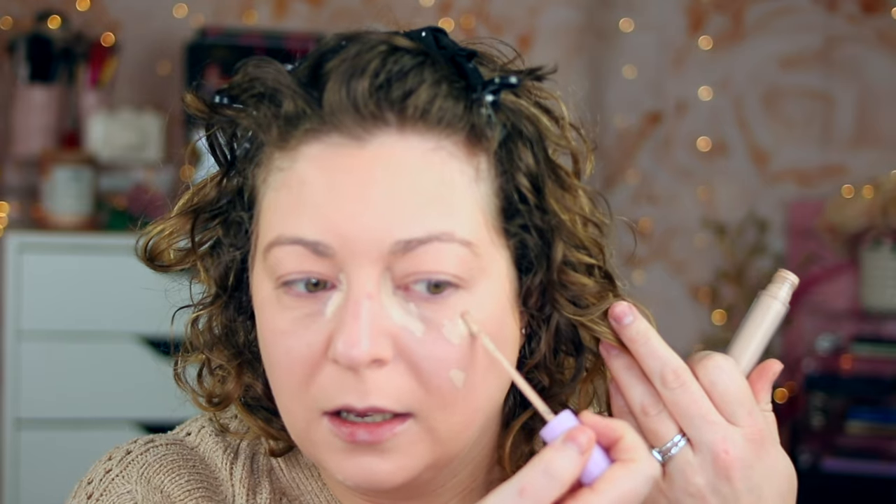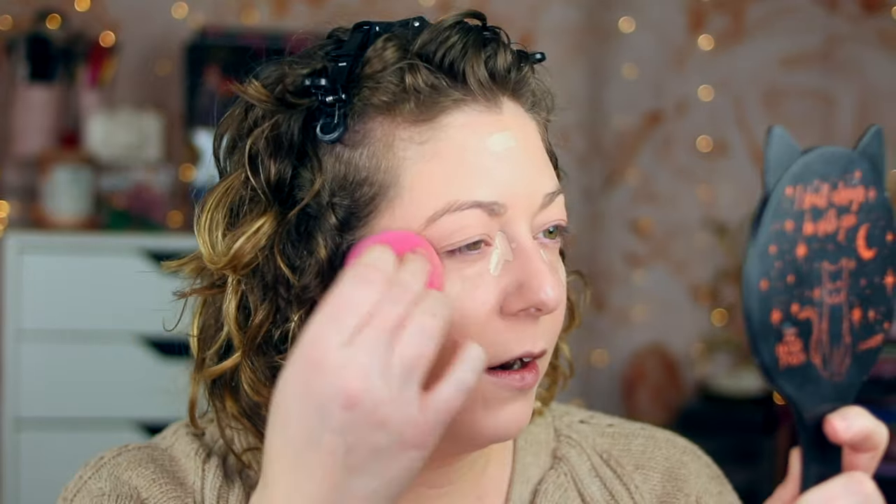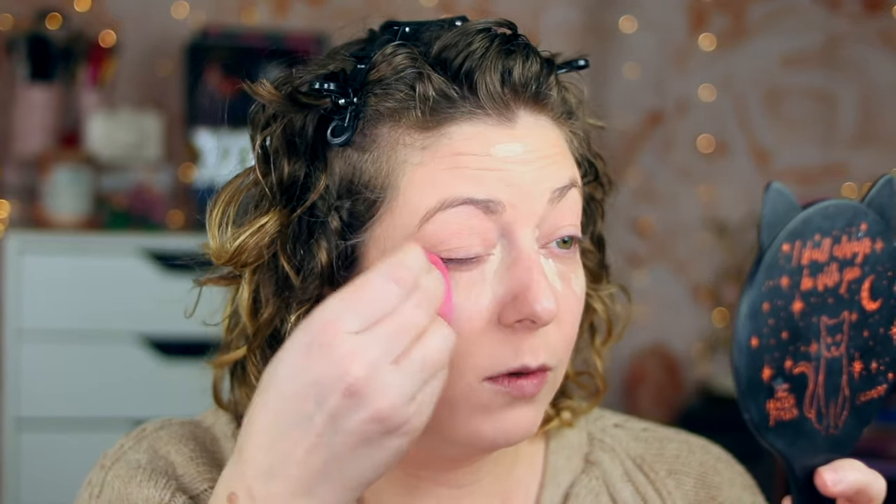I want to see how this layers with my concealer — the Tower 28 serum concealer. I'm applying it in areas where I have a little more blue, blemishes, and age spots. Overall so far this foundation is sitting really nicely on the skin. It's not looking cakey or over-texturized at all, which is really good.